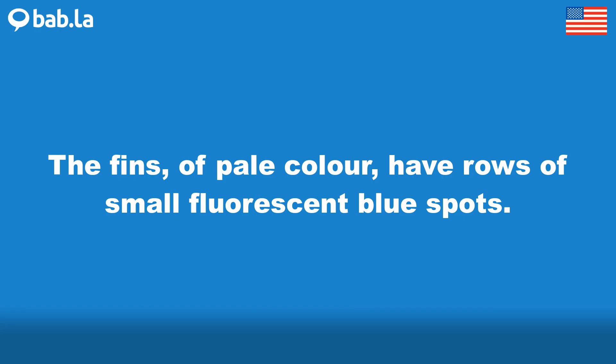The fins of pale color have rows of small fluorescent blue spots.